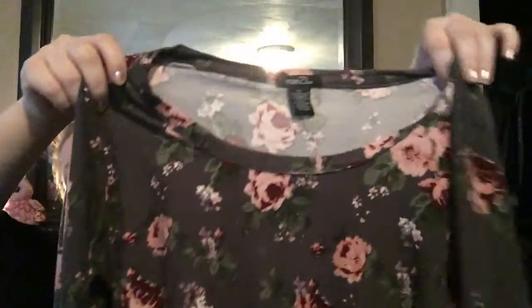Then my favorite store, Rue 21 — I love Rue 21! This shirt was on sale for $5. It's stunning — dark gray with beautiful dusty rose and pink colors.